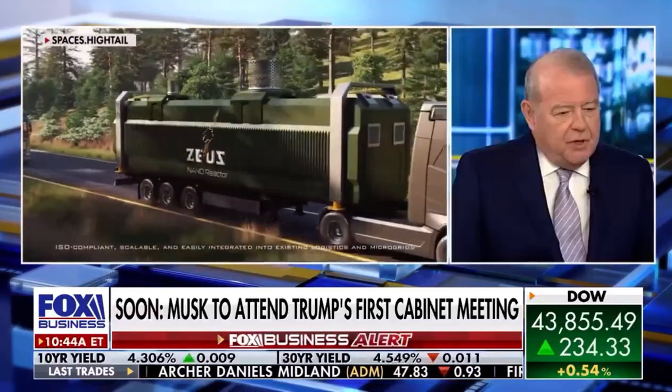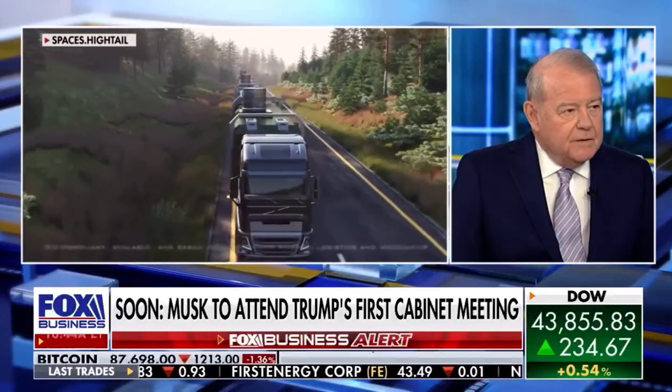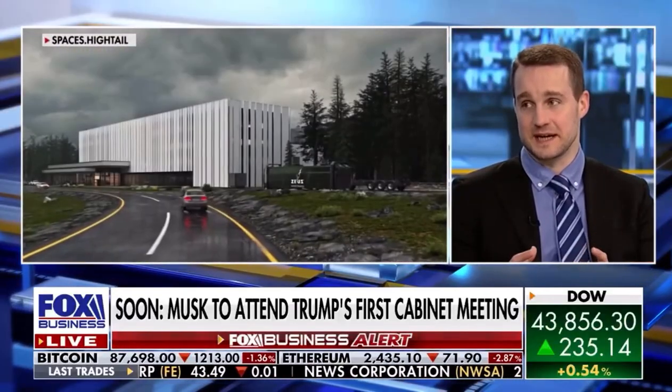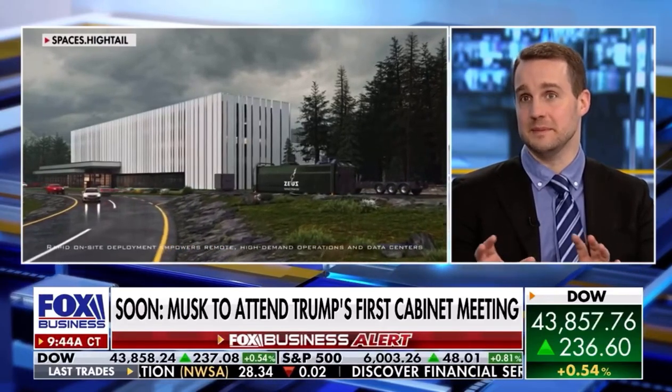Are these the kind of nuclear reactors that you find on nuclear subs? There is a difference in the level of enrichment, but in terms of the size and scale of these things, they are very similar dimensions.